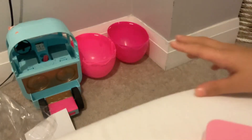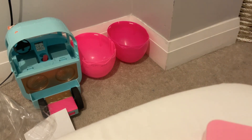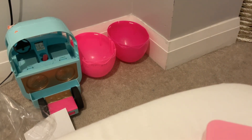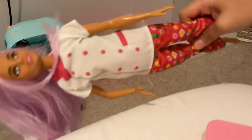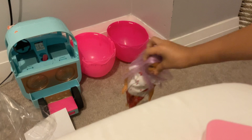Hey guys, today we're going to be making — today we have awesome Barbies in rolling. I got them for my birthday. One, Care Care Girl, which is the mom.